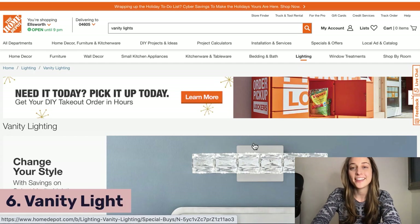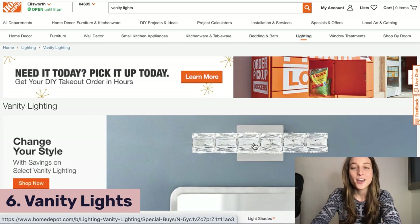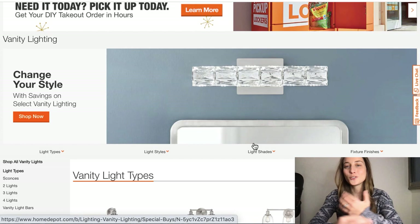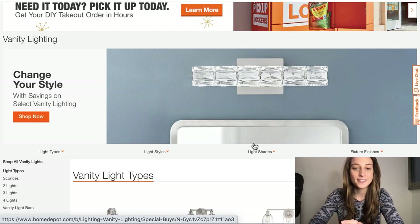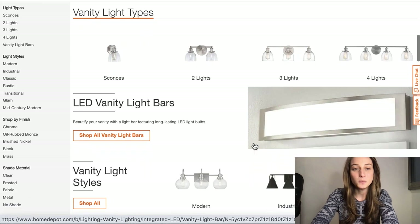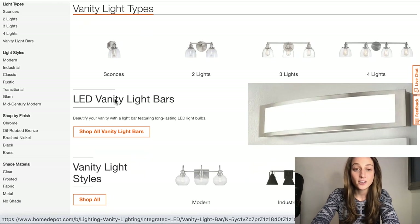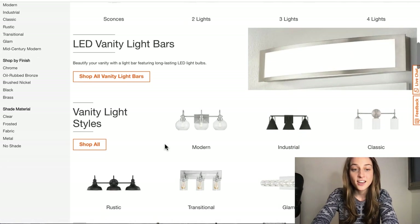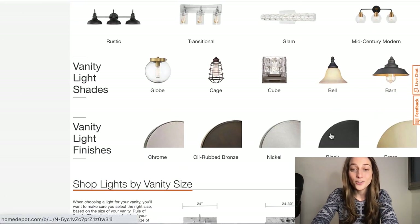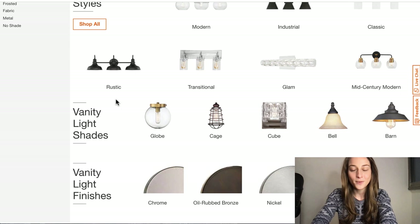Our sixth product of the day is vanity lights. Over the past year and a half to two years, a lot more people have been spending time in their homes, and we've been seeing a lot more DIY projects and general home makeovers. One of the products that we've seen trending a lot is vanity lights. Over on Home Depot, they make it very convenient to choose different types — you've got one, two, three, or four lights, and different styles such as modern, industrial, and classic. I definitely recommend you look through all the different options and offer a lot of different styles, because people are different when it comes to their home decor, and you want to cater to a large audience.